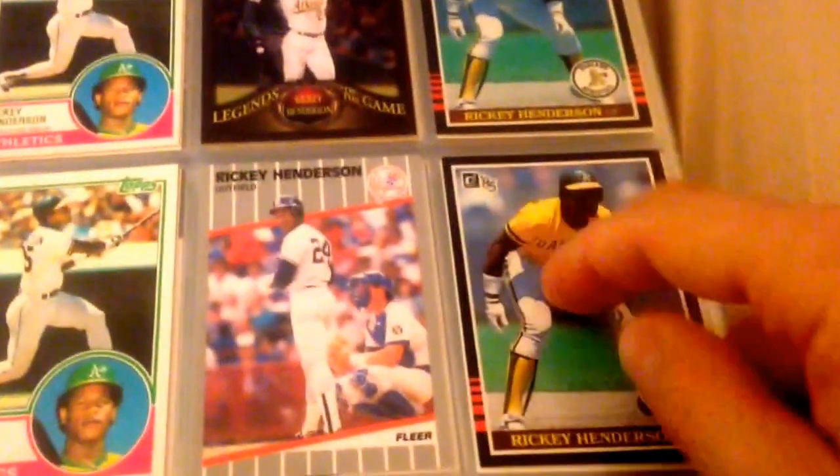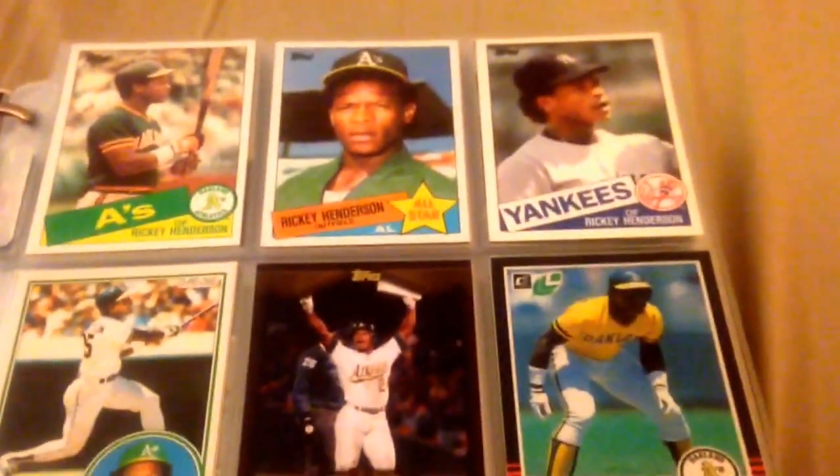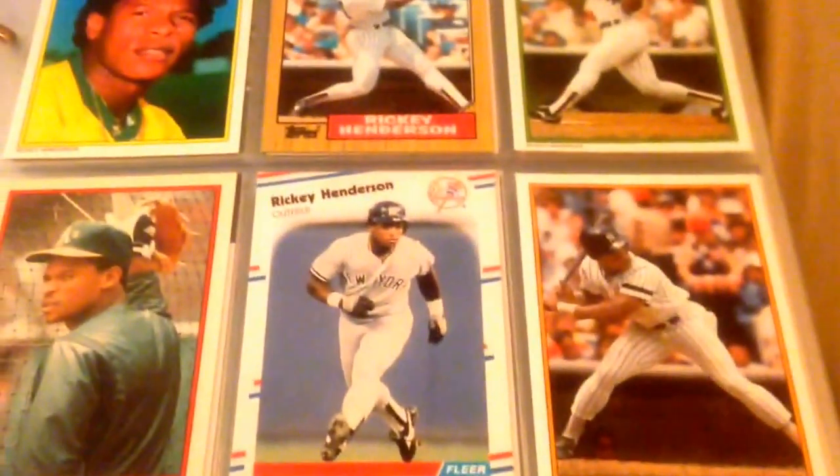I got the '85 Donruss and Leaf, O-Pee-Chee and Topps, so I got some parallels in here. Most of these cards are during Ricky's playing days — a few contemporary cards, but most of them are from his playing days.